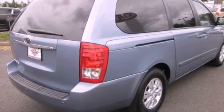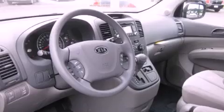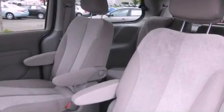Its top features include air conditioning with automatic climate control, passenger and driver's side sliding doors, steering wheel controls, a portable music device-ready stereo system so you can take your music with you, alloy wheels, and tinted glass.